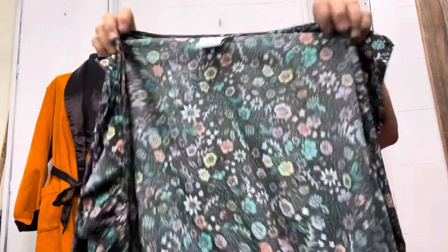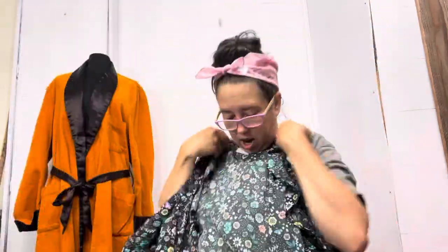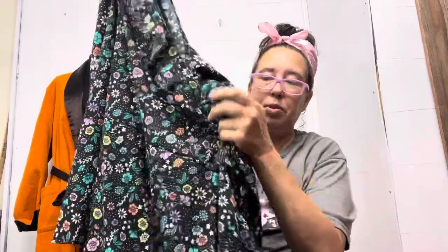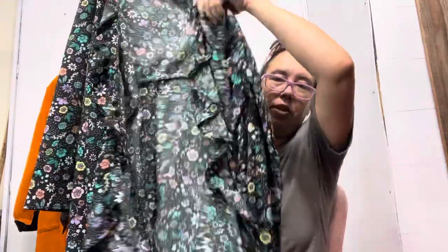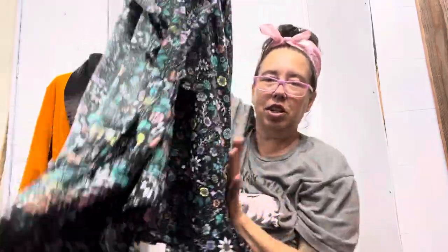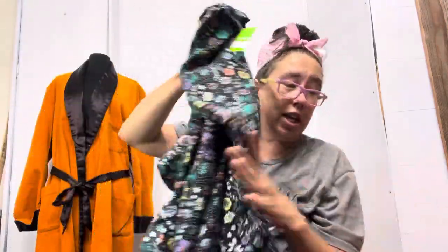We have another super cute dress I couldn't resist — it's Juna Rose, size 1X. It is a wrap dress, very hard to show you, but it wraps around and has a ruffle-type detail. Look at all those ruffles — on the mannequin that is going to be adorable.